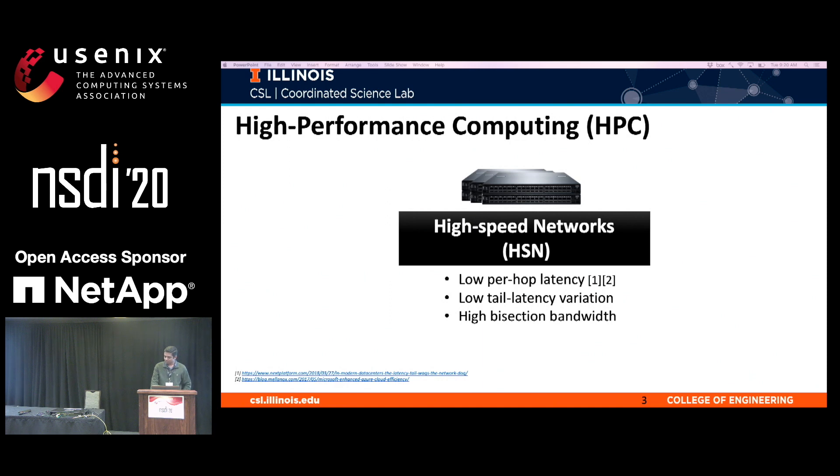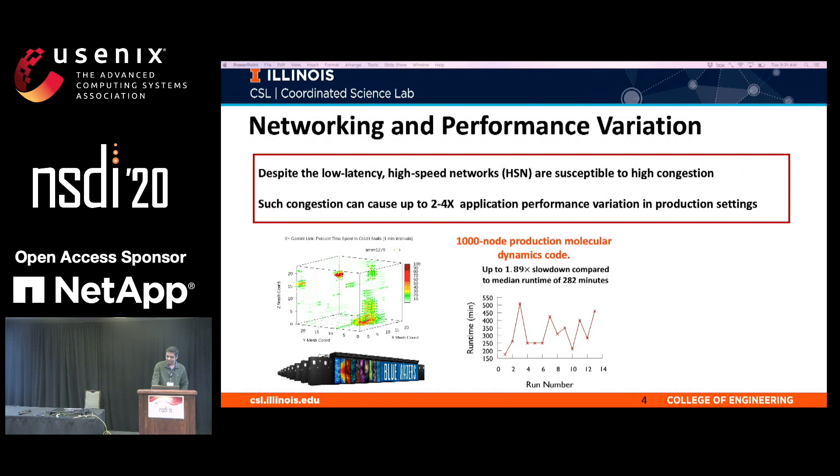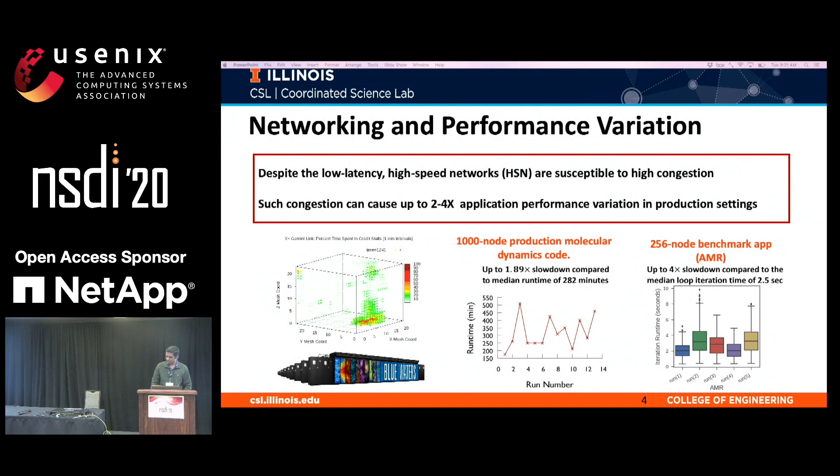At the core, high-performance computing systems achieve massive scaling by using high-speed networks. High-speed networks offer low per-hop latency, low-tailed latency variation, and high bisection bandwidth. Despite the low-tailed latency, high-speed networks are susceptible to congestion. Consider the case of Blue Waters, a petascale system hosted at the University of Illinois. The animation here shows the congestion patterns observed in the system in production settings. Empirically, we have observed that such congestion can cause up to 2 to 4x application performance variation. For example, when we empirically looked at molecular dynamics code — a 1,000-node job — we found up to 2x slowdown. We also launched multiple benchmark applications such as adaptive mesh refinement (AMR) in the presence of real production workload and observed up to 4x similar slowdowns.